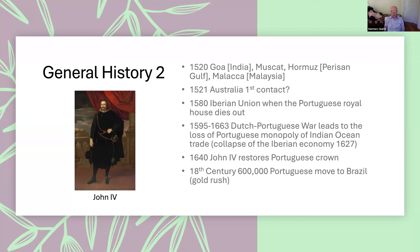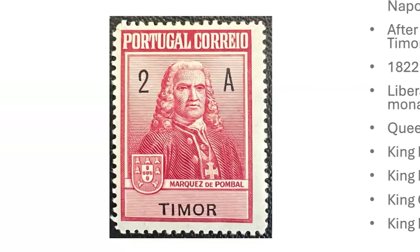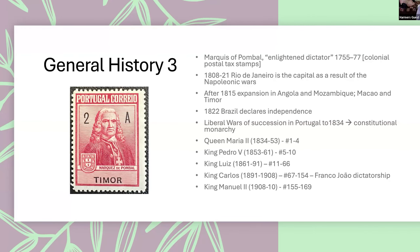Brazil is very Portuguese. Most of the other colonies did not have a large number of Portuguese settlers, but in the 18th century there was a big gold rush in Brazil and 600,000 Portuguese moved there. Here's our first stamp — the stamp of the Marquis of Pombal. This is a postal tax stamp issued only for the colonies, and he was what they call an enlightened dictator under the major king of that period.